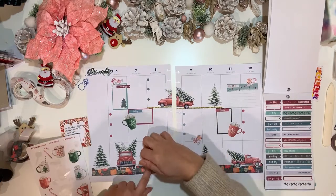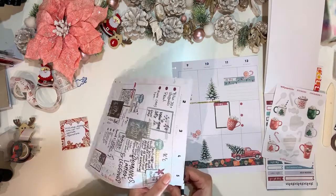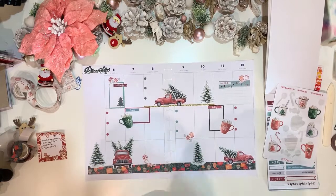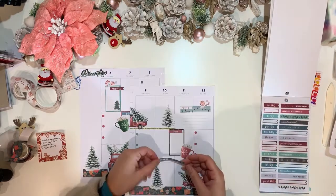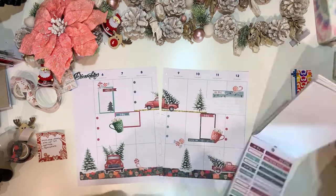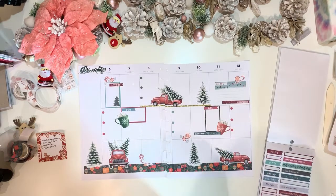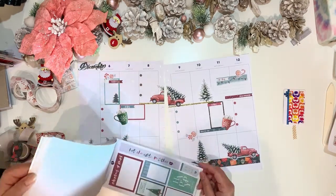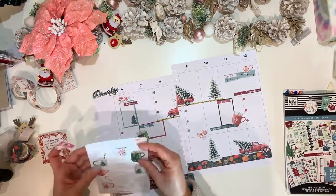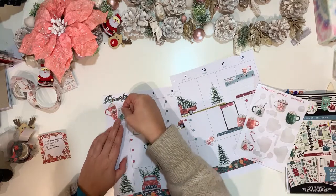I'll use the same gold washi again, filling certain areas just to tie it all in and make it cohesive — including underneath the truck. I'm also cutting off a little bit of the borders of the Christmas trees that are laying over the green washi, to make it straight, and filling with the Plenty of Thing gold washi.